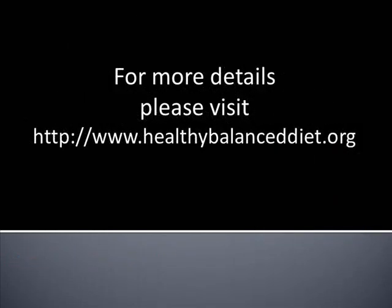For more healthy diet tips, visit us at www.HealthyBalancedDiet.org. Until the next video, thank you for watching.